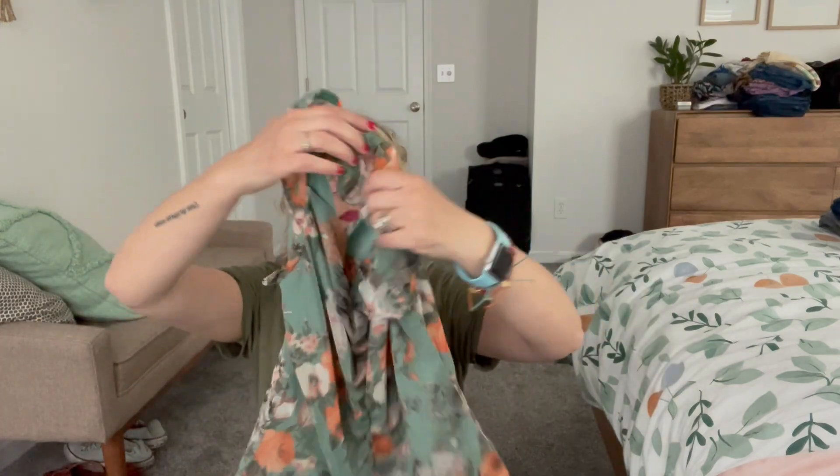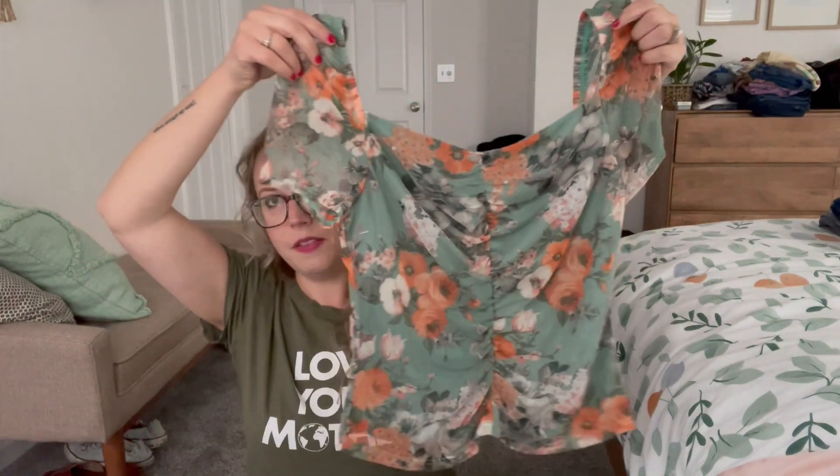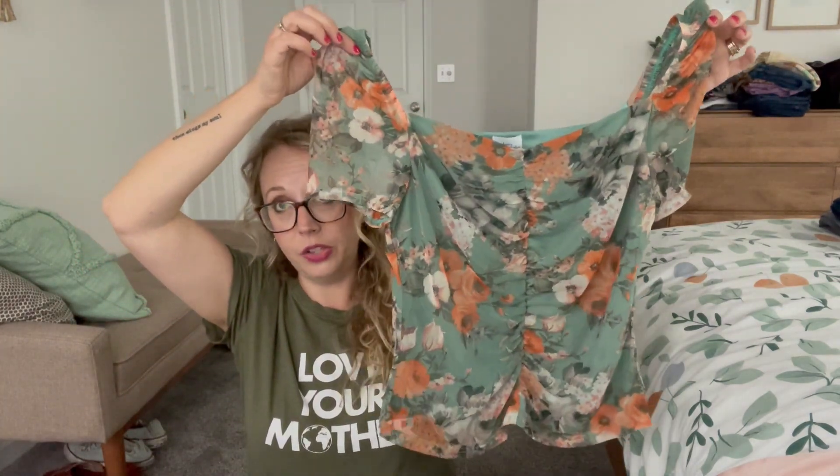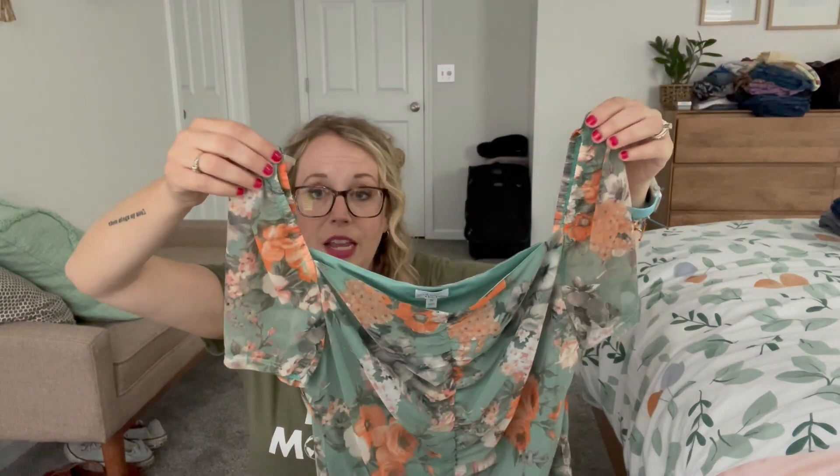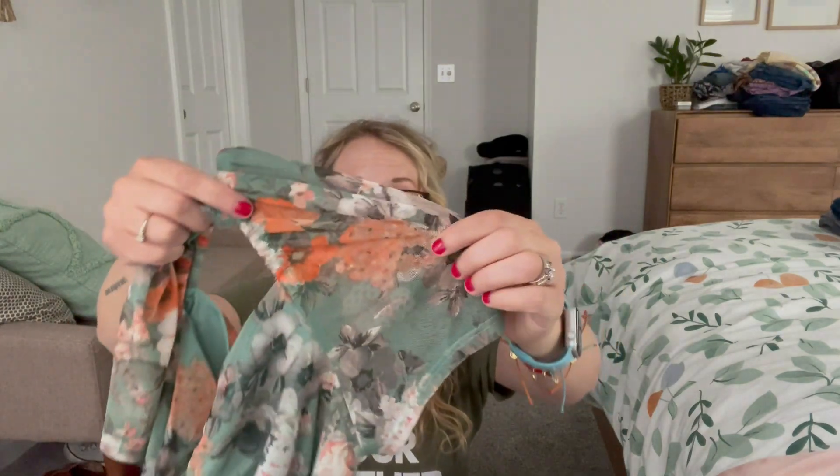Next top is the square-neck one by Madison & Berkeley. Very different! I love the color scheme — love, love, love the colors. I'm going to try it on, but it has these mushroom sleeves, so we'll see.